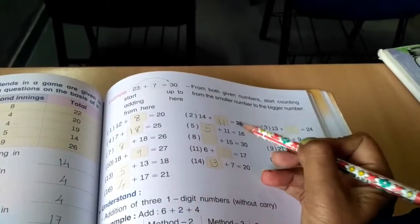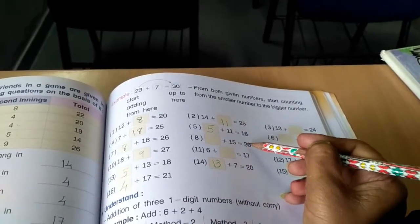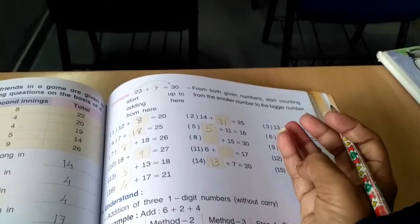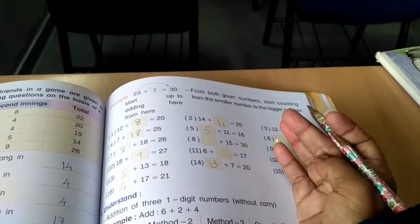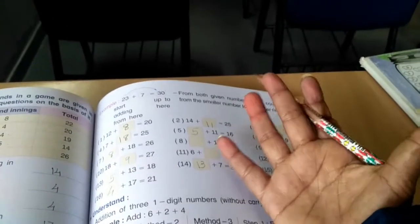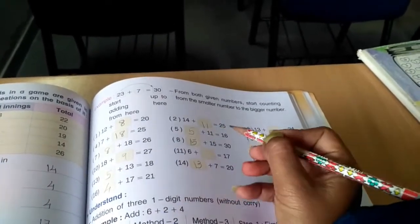That's super easy. What you have to do is count from the second number. After 15: 16, 17, 18, 19, 20, 21, 22, 23, 24, 25, 26, 27, 28, 29, 30. Total 15 cuts, so 15 plus 15 equals 30.